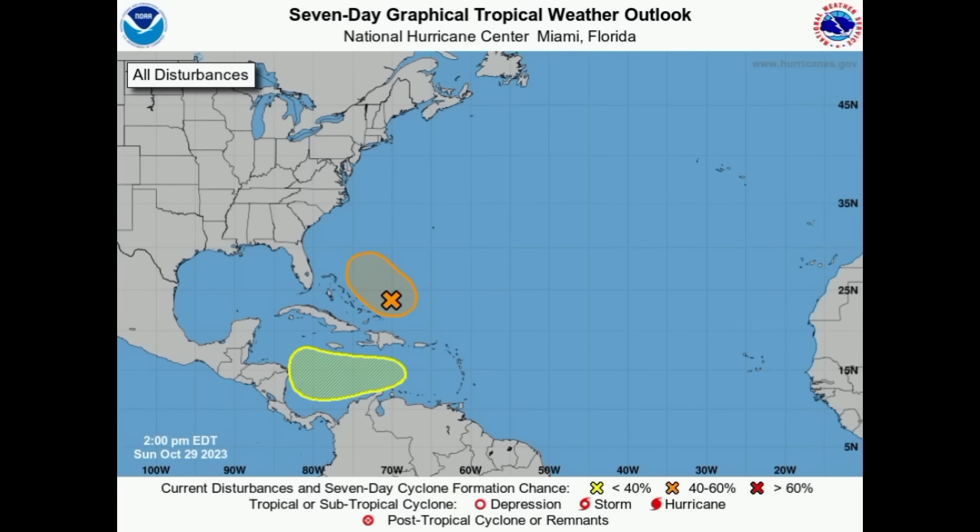Hey everyone, it's Danny, and welcome to this updated video this evening. We're going to be taking a look at both of these areas, but we will be focusing more on that new area highlighted in the Caribbean where we could see development headed toward the latter part of this week and into next week.